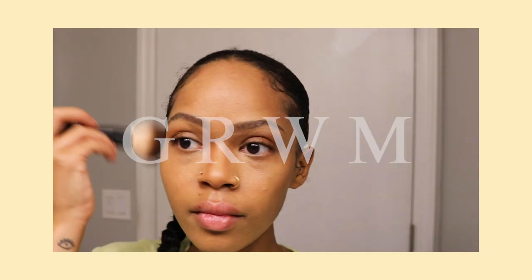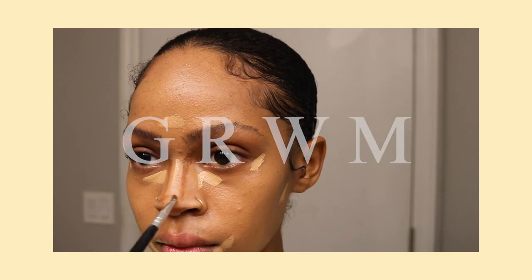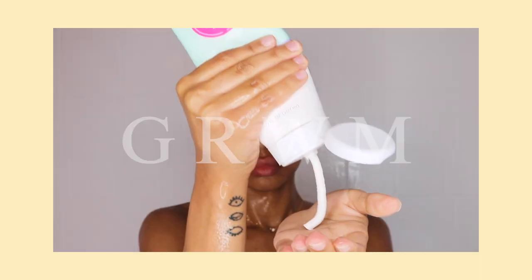Every time I wear this perfume I get compliments on how good I smell. Hey guys, welcome to this get ready with me! If you enjoyed this video, please give me a thumbs up and subscribe for similar videos.